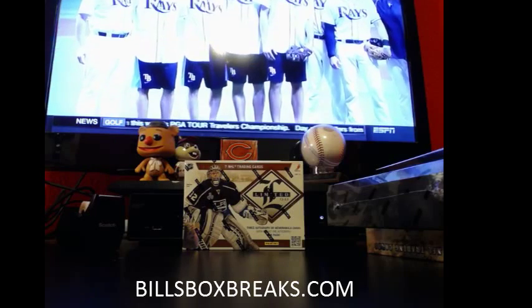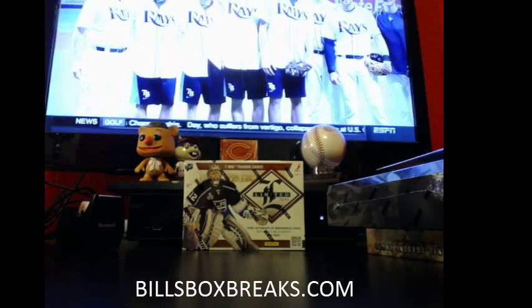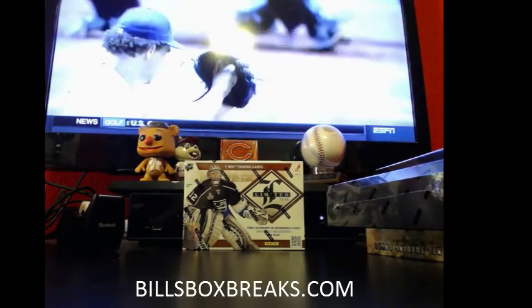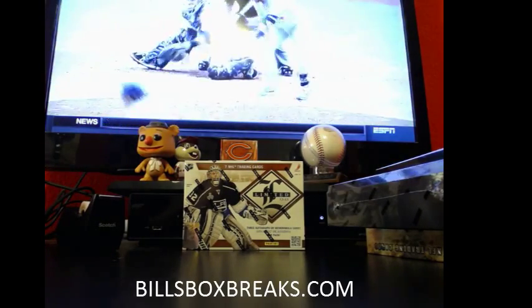Alright guys, it's Bill from BillsBoxBreaks.com, doing eBay break number 23 of 2012-13 Limited Hockey. Wanna wish you guys good luck! Gonna get some cold cuts today, and so does Icky.